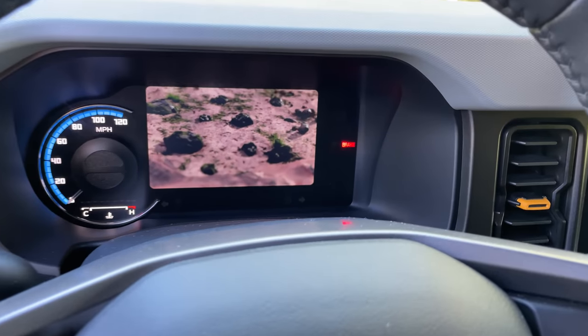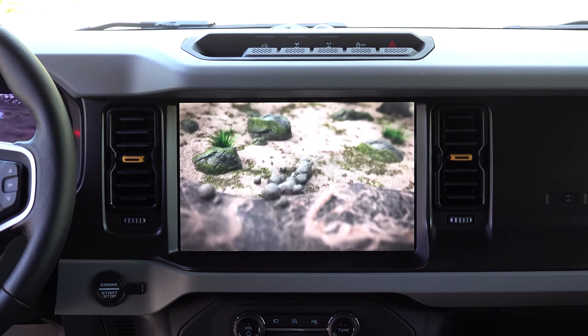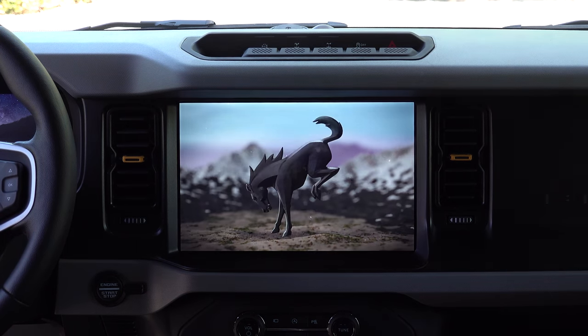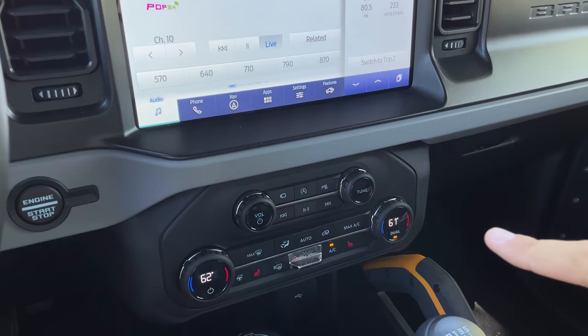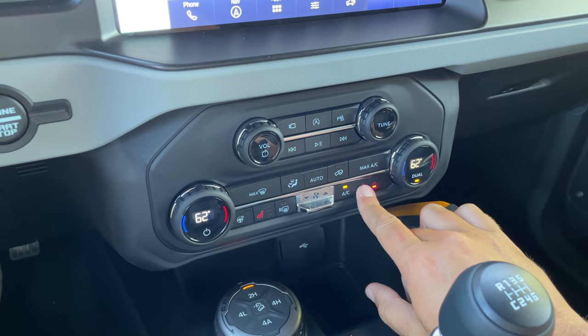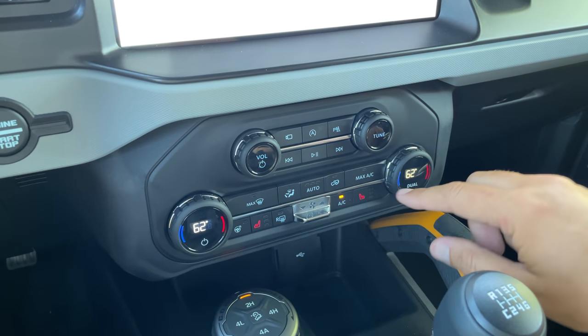The startup animations are great — the gauge screen shows an image of the wilderness, and the center screen plays a grand movie where rocks assemble in mountains to create an image of a Bronco. Everybody who's been in this car has commented on how cool those startup screens are. Also worth noting: the main climate controls are fixed hard buttons below the screen, so you can adjust temperature, air speed, heated seats, and radio volume all with actual buttons rather than navigating menus.